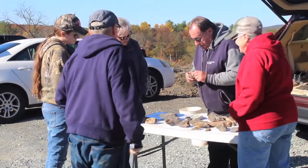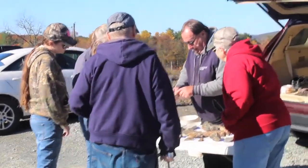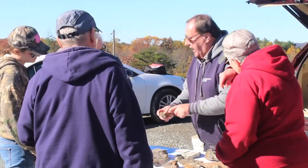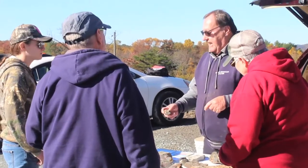Bryozoan — just a basic example — but in this little brown area there are little dots. Bryozoan are micro-organisms that lived in each dot. So that's their condo.